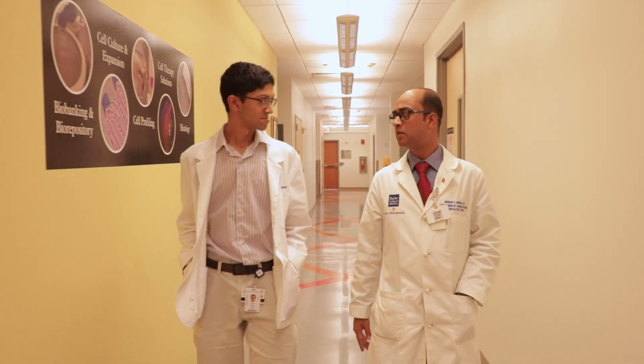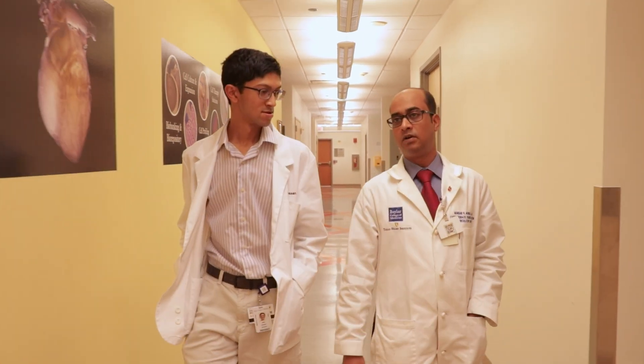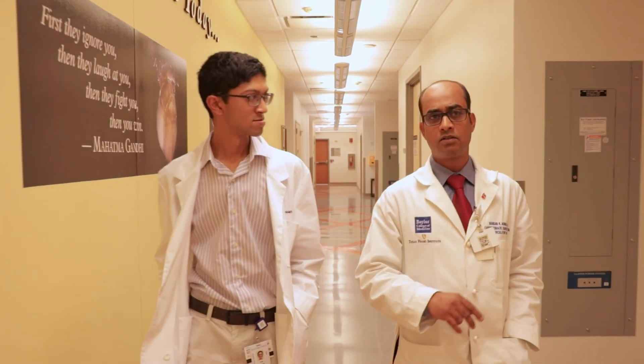Dr. Mandahl has been instrumental in helping me through this research experience. There's a lot of things that I'm doing here that I wouldn't have been able to do without him. In particular, one thing that I'm working on right now is a manuscript of all the findings that I have.